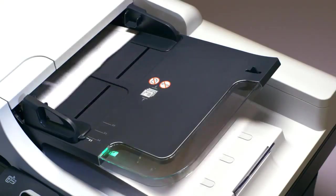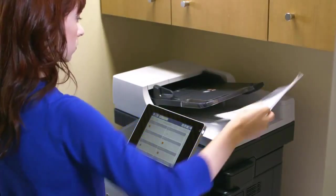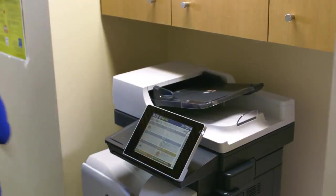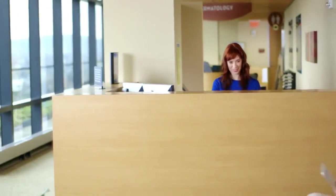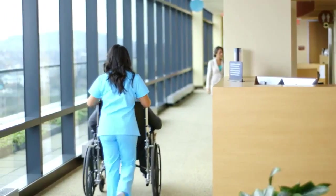There's nothing more important than our patient's health. With HP Flow MFPs, we have greater access to solutions that support our workflow. We spend less time shuffling paper and more time where it matters most, on caring for our patients.